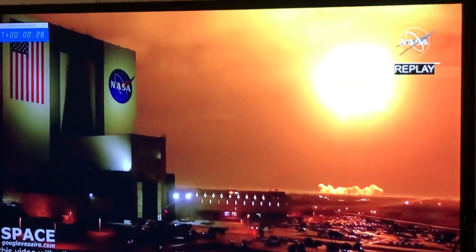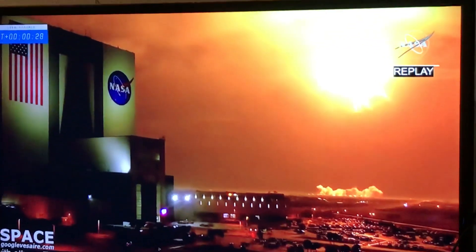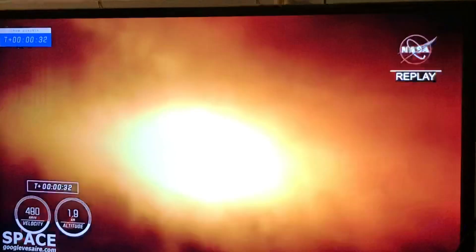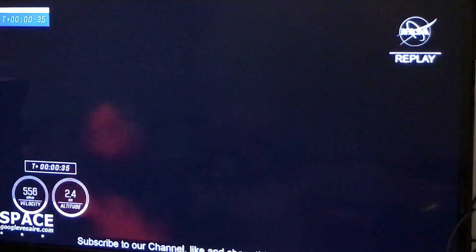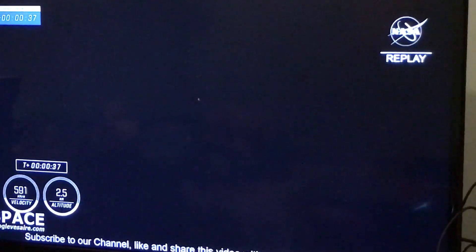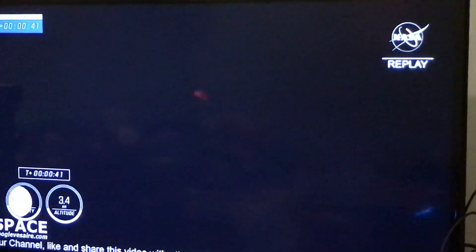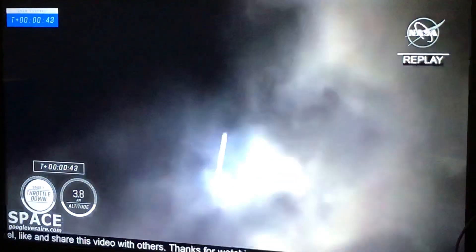And that's the call we want to hear — good performance on that first stage so far. Power and telemetry nominal.